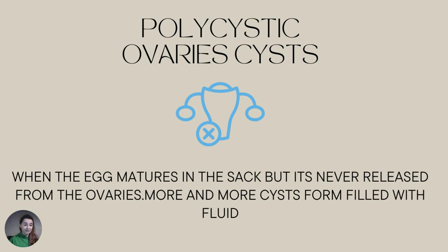So which types of cysts do we have and how easy is it to shrink them? First, we have polycystic ovarian cysts. They develop when the egg matures in the sac but is never released from the ovaries, so as a result you might have more and more cysts forming, filled with fluid. Note that polycystic ovarian syndrome doesn't necessarily mean that you have polycystic ovarian cysts.